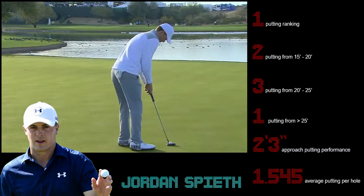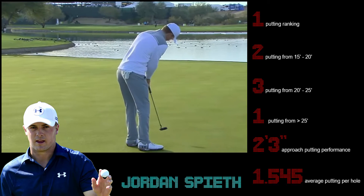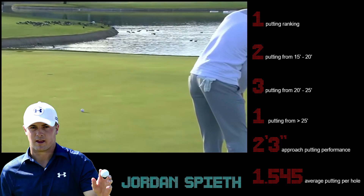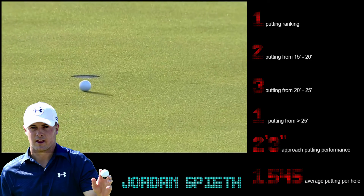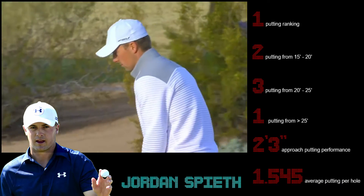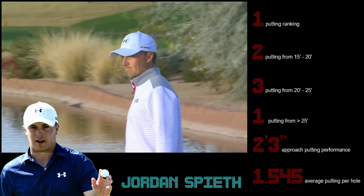Back up at the green, Jordan Spieth, this long look here for par. He got it. No big deal — 48 feet 9 inches, easy par save for Jordan Spieth.